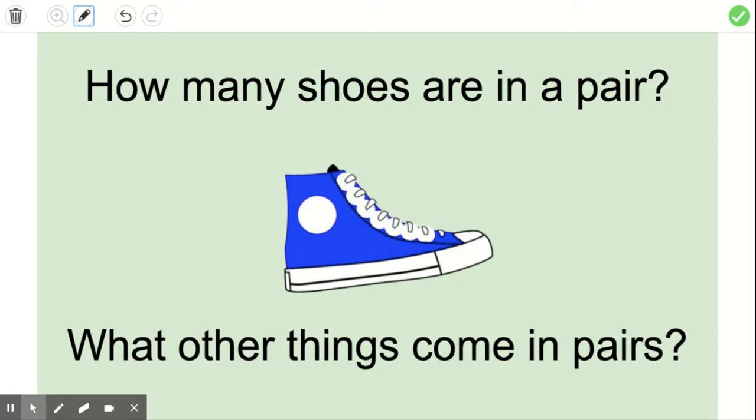What are some other things that come in pairs? Shoes are one of them, and you have to have socks, earrings, gloves, mittens — anything that comes in twos. You could even say twins. Twins come in twos.